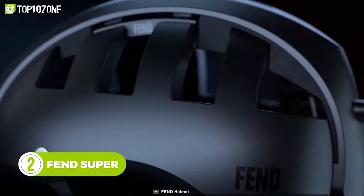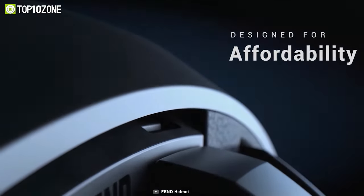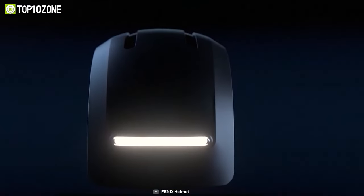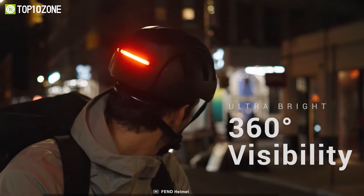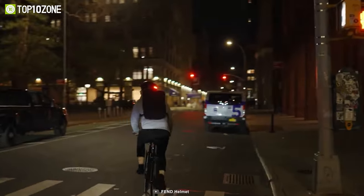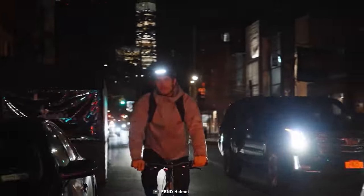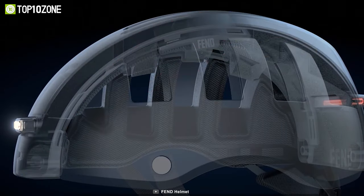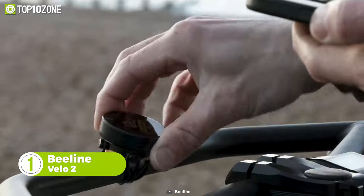The Fend Super is the world's best ultra-compact, high-vis bike helmet designed for safety, convenience, and affordability. Thanks to the patented lock system, it can be folded to 50 percent of its size to easily fit in a bag or backpack. The waterproof 360-degree lights allow other riders to see you up to 800 meters away, providing safety during night rides. The lights can work up to 20 hours on a single charge, and the helmet is integrated with 12 vents to keep you extra cool during scorching hot weather.